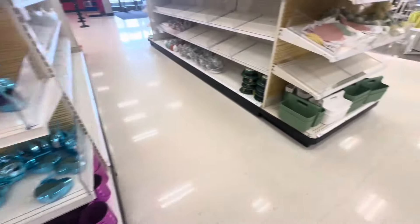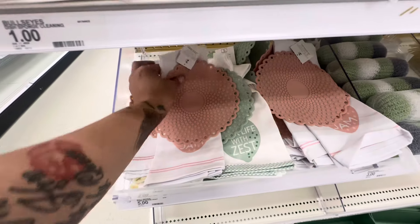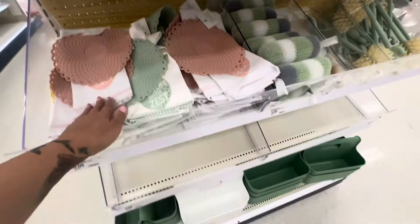And then they have the little white one. They are so cute — they did the same thing for Christmas. Oh my god, I love them. They're just starting, so I guess this is what they have. Let's see what they have over here.